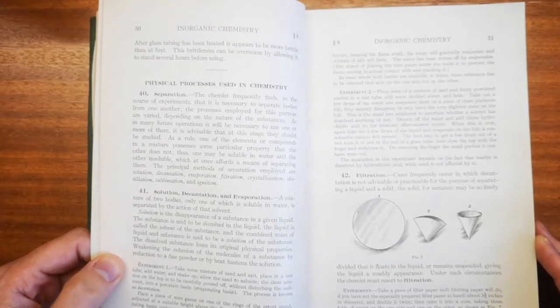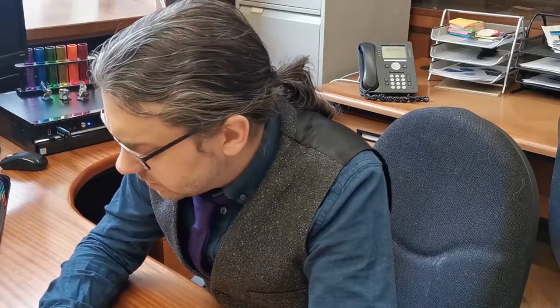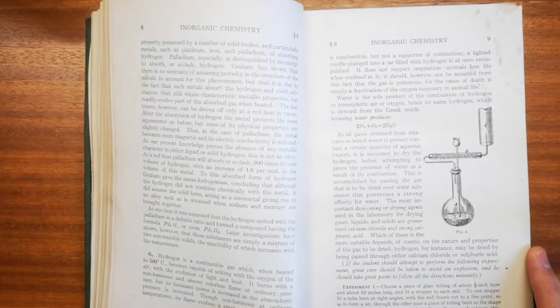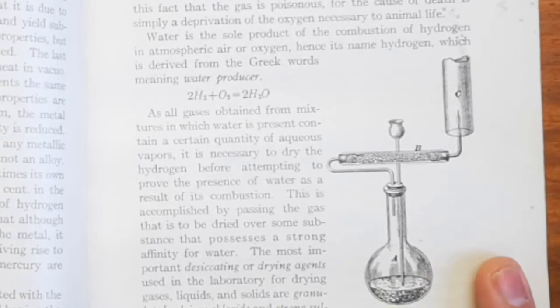Decantation — I don't think I've ever said that out loud. Filtration — separating. There are a couple of really nice diagrams of some purification and gas purification.